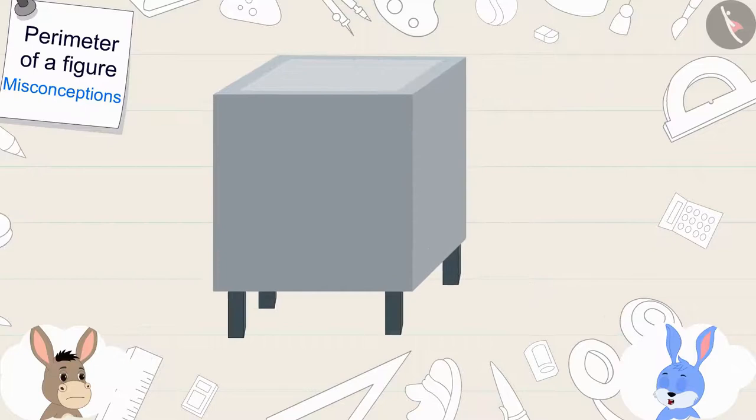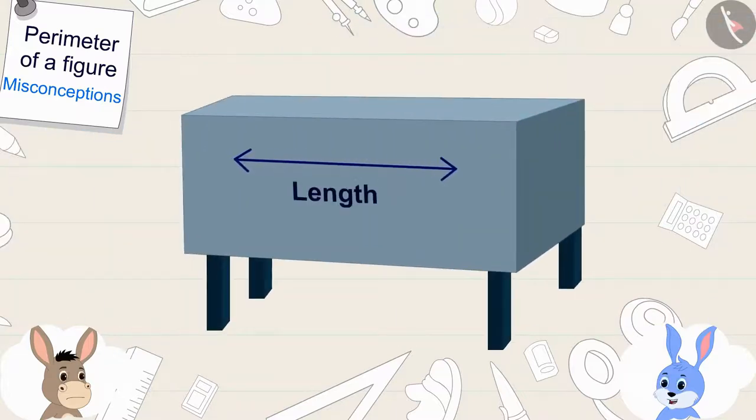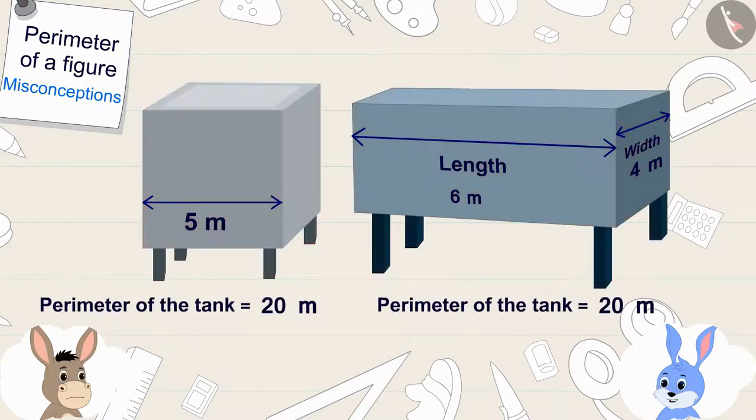The size of the side of the square-shaped tank is 5 meters. So the perimeter of the square-shaped tank will be 5 multiplied by 4, that is 20 meters. The length of the rectangle-shaped tank is 6 meters and the width is 4 meters. So the rectangular tank will have a perimeter of 6 plus 6 plus 4 plus 4, which is also 20 meters. Thus, the perimeter of these two tanks are exactly the same.